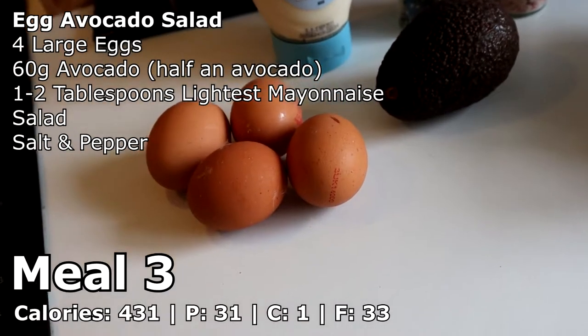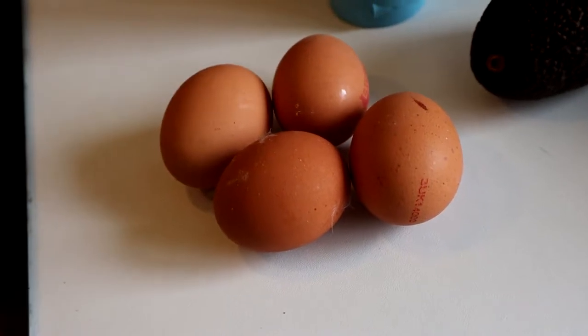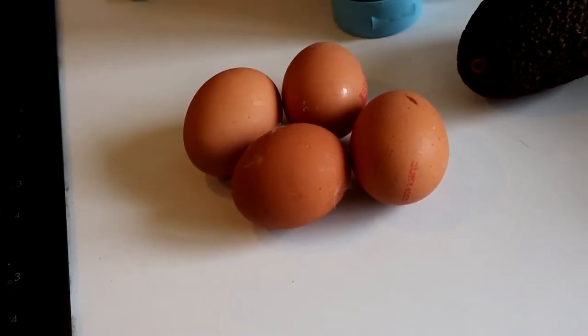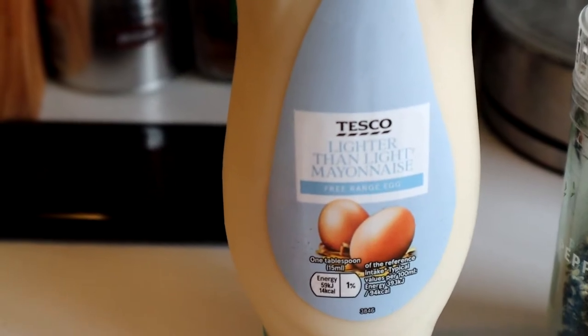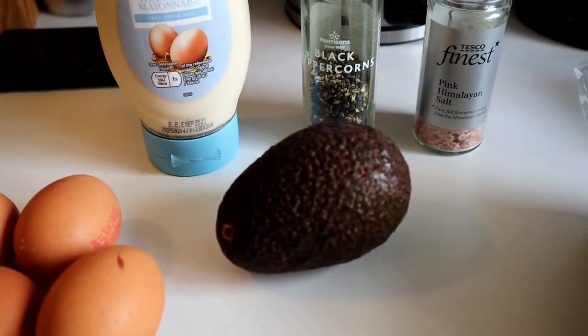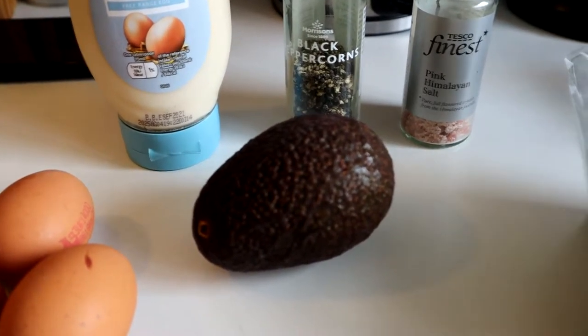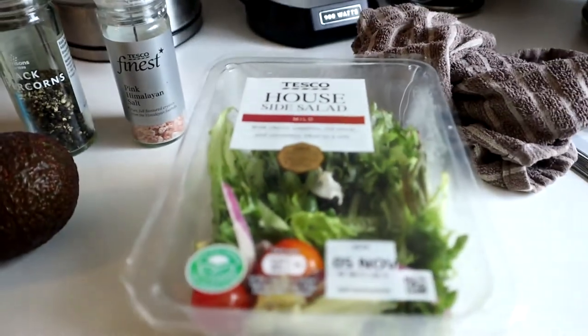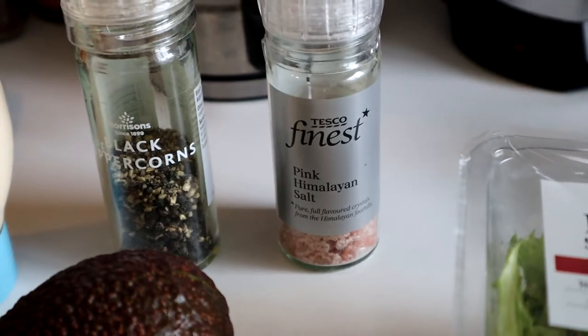Okay guys, so for meal number three what you will need is four eggs — you don't have to use four, you can use two or three, but I'm using four just to get the calories in. You'll also need some lighter than light mayonnaise at 15 calories per serving, half an avocado — I have a whole avocado because I don't think you can buy halves. We've also got some house salad just from Tesco, and some black pepper and salt.